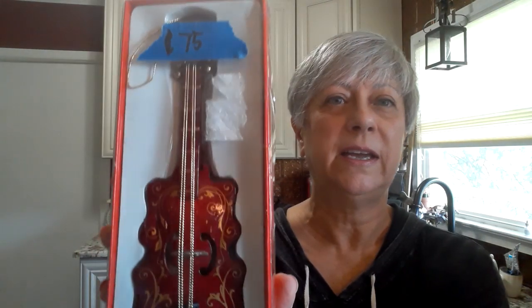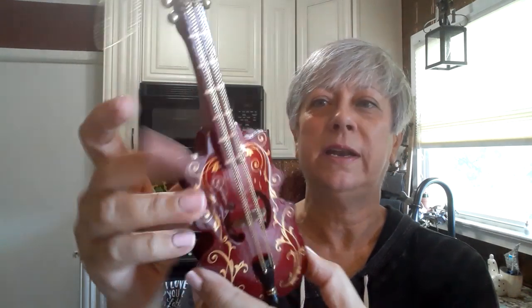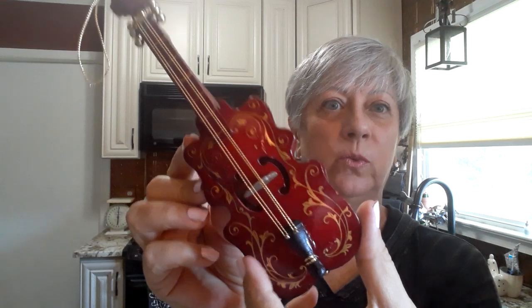Then I picked up this — it's a violin in a box. I thought I could use this; it's actually a Christmas ornament, but I thought I could use it in an assemblage. It's an older piece, made in Taiwan, and it is real wood, so I thought that would be a really pretty piece to use.